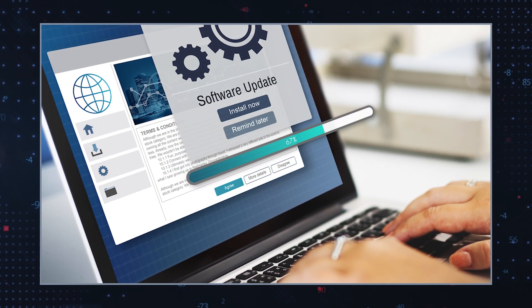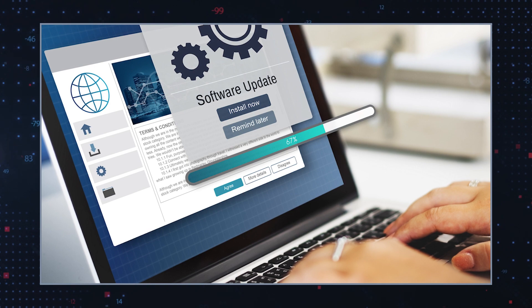Update and patch. Ensure that your operating system, applications, and plugins are up to date with the latest security patches. This helps close any vulnerabilities that Trojans may exploit.